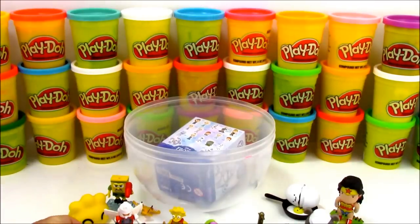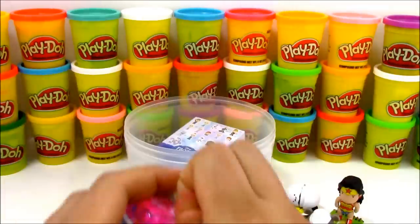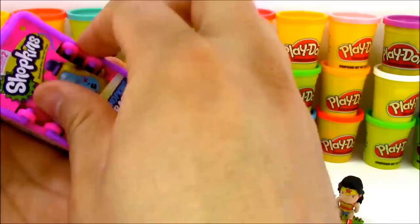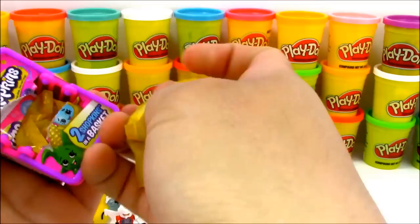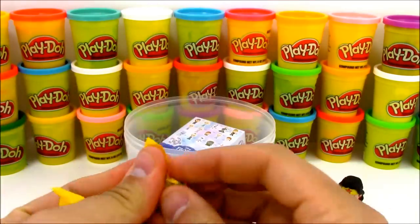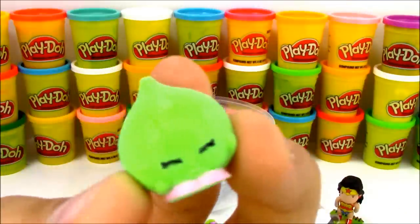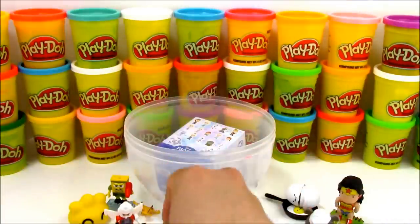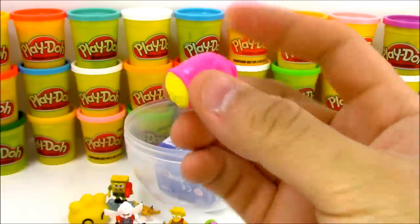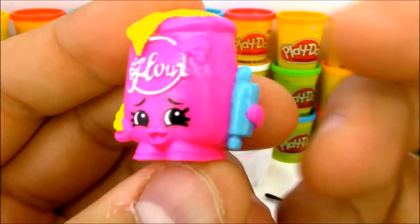We don't have too many toys left inside our giant play-doh surprise egg. Our next toy is a Shopkins Series 2 blind basket - this contains two Shopkins and hopefully I can get a limited edition, which I've heard you can find in Series 2 blind baskets. Let's open it up and see if we got any brand new Shopkins. Our first Shopkins is a fruit and veggie Shopkins - this is Boohoo Onion. And our next Shopkins is the pink Fifi Flower. I don't know if I already have the pink Fifi Flower - I'll have to add it to my display and check later.